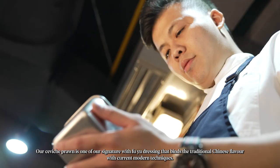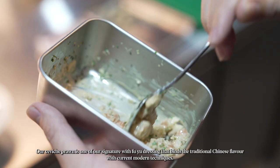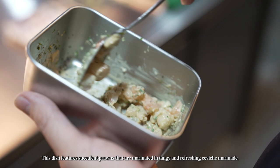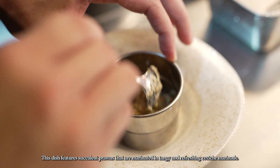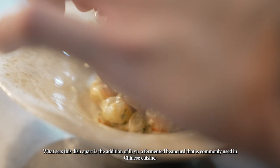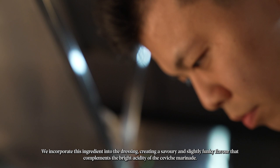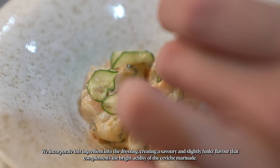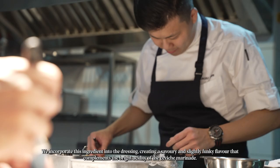Our seaweed tray prawn is one of our signatures, with Fuyu dressing that binds traditional Chinese flavour with modern culinary techniques. This dish features circular prawn marinated in a tangy and refreshing ceviche marinade. What sets this dish apart is the addition of Fuyu, a fermented bean curd commonly used in Chinese cuisine. We incorporate this ingredient into a dressing, creating a savory and slightly funky flavour that complements the bright acidity of the seaweed tray marinade.